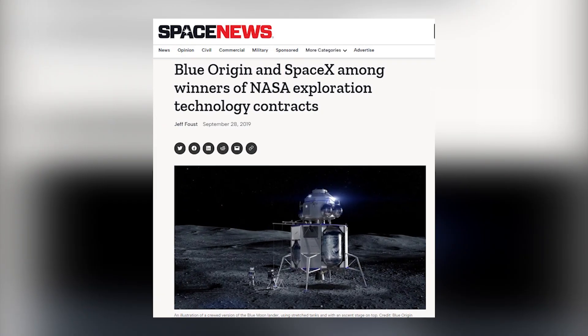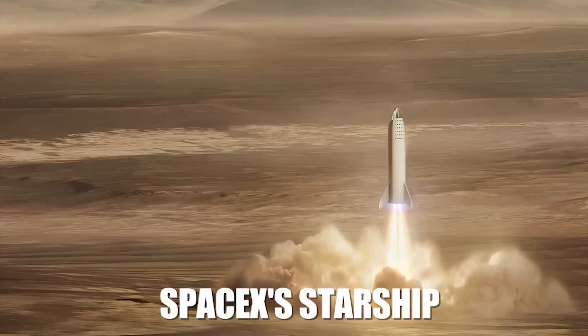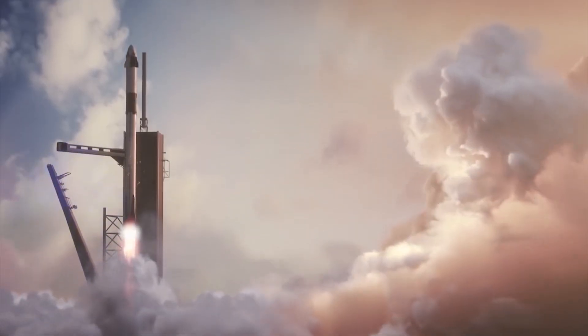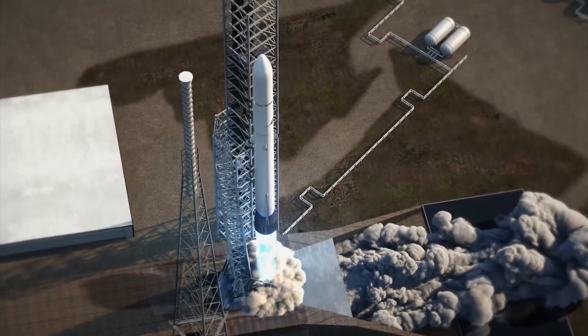In recent years, private companies like SpaceX and Blue Origin have also been developing technology for exploring Mars. SpaceX's Starship, for example, is designed to transport humans and cargo to Mars and is powered by reusable rocket engines. Blue Origin's New Glenn rocket is also being developed with the goal of sending payloads to Mars.